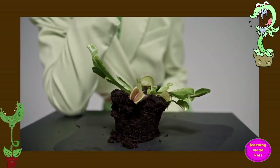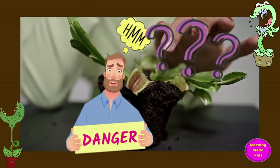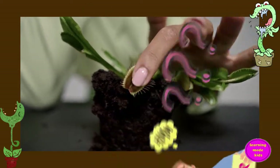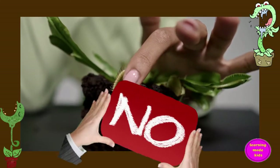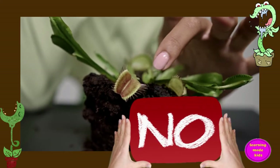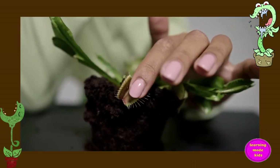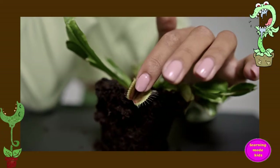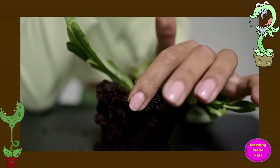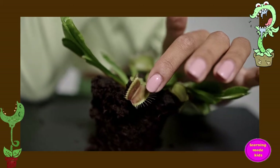Are carnivorous plants dangerous to humans? No, carnivorous plants are not dangerous to humans to any extent. Some will eat tiny bits of human flesh if we feed it to them; however, they do not pose any threats to humans.